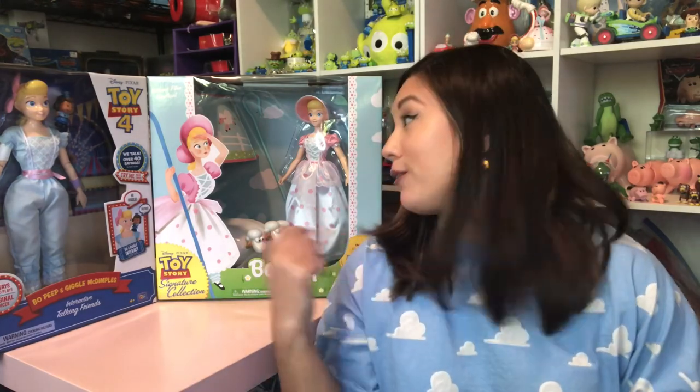Hi guys, it's Yoko, and yes, I'm wearing my Toy Story Spirit Jersey, brand new from Shop Disney. So you know what that means? I'm talking Toy Story, as if the Bo Peep figures behind me did not give that away.